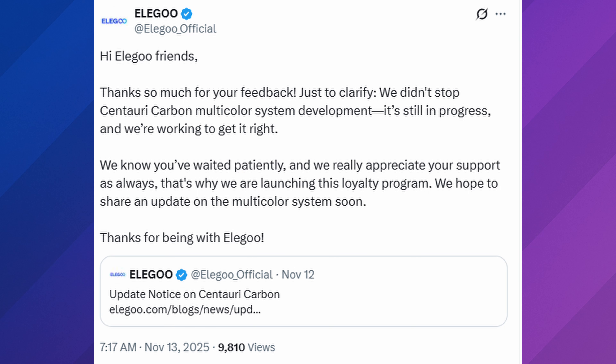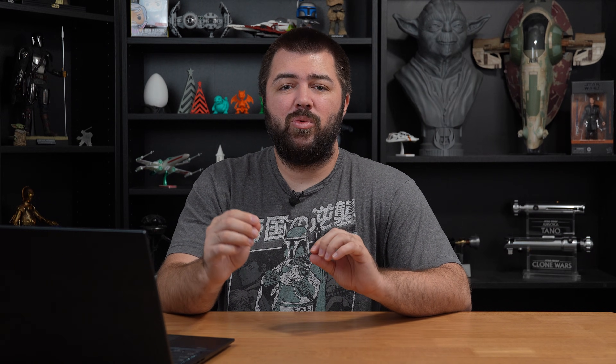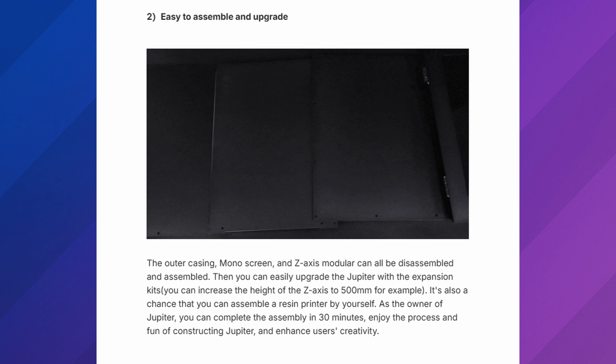Then they issued another statement: 'Hi friends, thanks so much for your feedback. Just to clarify, we did not stop. The Centauri Carbon multi-system development is still in progress and we're working to get it right. We know you've waited patiently. We really appreciate your support, which is why we're launching this loyalty program. We hope to share an update on the multicolor system soon. Thanks for being with Elegoo.' So they say they're still working on it. I just want to give you guys a little bit of history — with their Jupiter resin printer, they said it would be modular where you could expand it, and that was listed in their Kickstarter. They never came out with any expansions, and just released the Jupiter SE, which is a cheaper version.